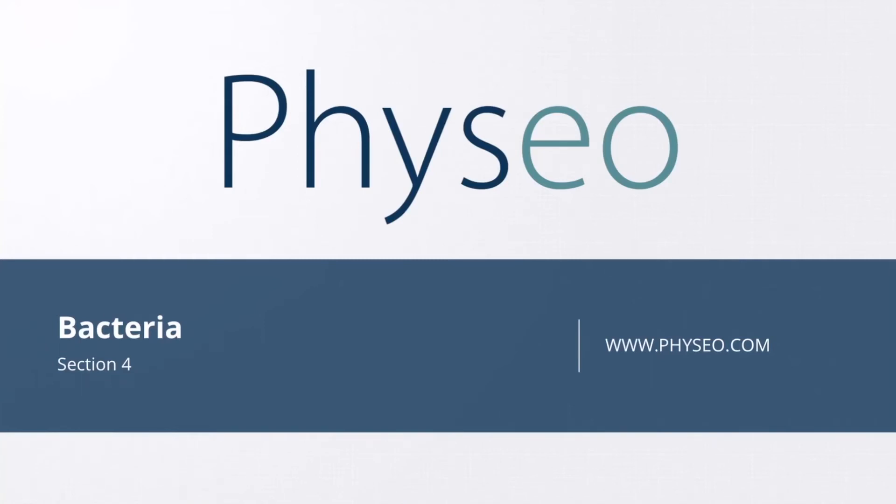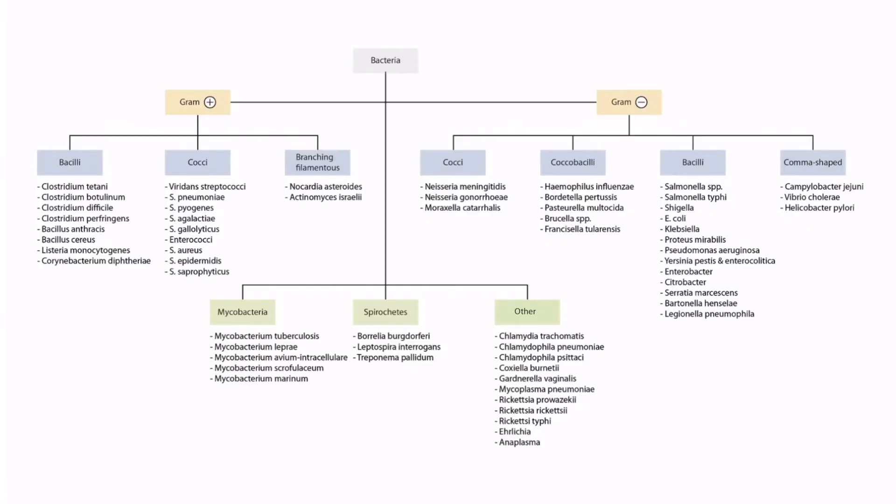Welcome to section 4 of Bacteria. This is our Bacteria overview figure. In this video we'll be discussing Clostridium perfringens, which you can see right here.